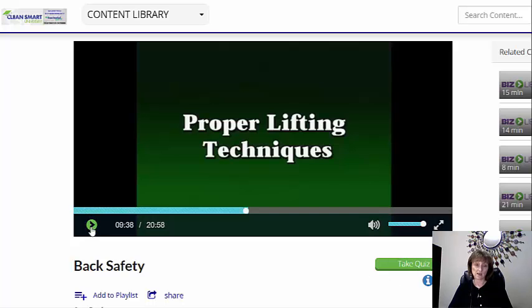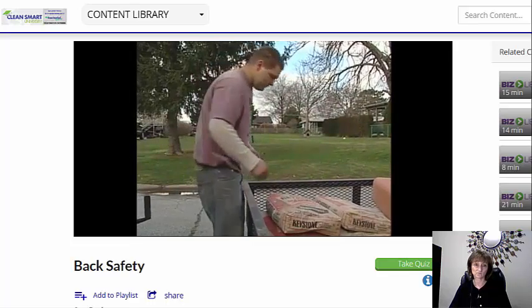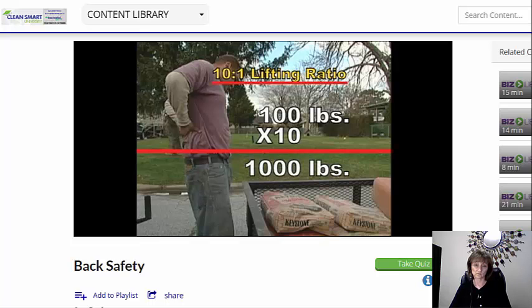This next section talks about proper lifting techniques, and there are so many tips in here that are really valuable to your employees because your employees are going to do a lot of lifting in the course of their work. When you bend at the waist, your spine acts like an unbalanced lever with the fulcrum at the lower two lumbar vertebrae. This creates a 10 to 1 lifting ratio, which means that if your upper body weighs 100 pounds, bending at the waist puts approximately 1,000 pounds of pressure on your lower back. If you try to pick up a 50-pound object from this position, there's now 1,500 pounds of pressure bearing down.